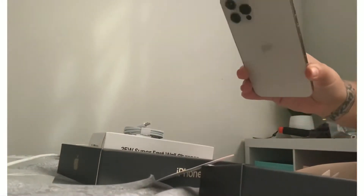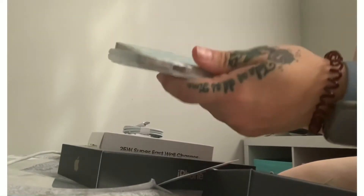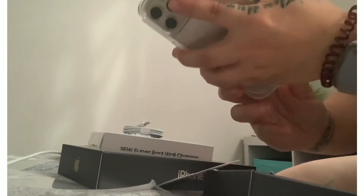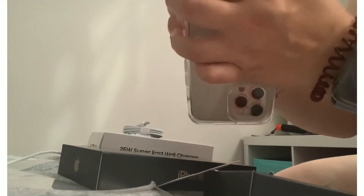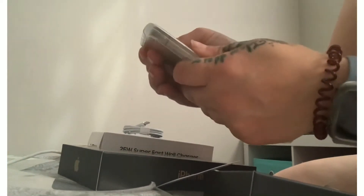So yeah guys, what do I think of the iPhone 12 Pro Max? I am in love with it guys, I'm in love with it. And again, like I said, this video is a little different than the videos that we usually do because usually it's like reviews on kids' toys and things like that. But the way I feel is that Vinny's not here and I get toys too — these are my toys.